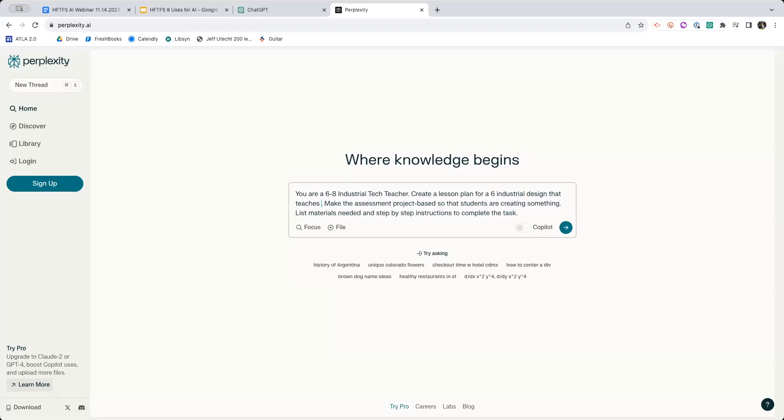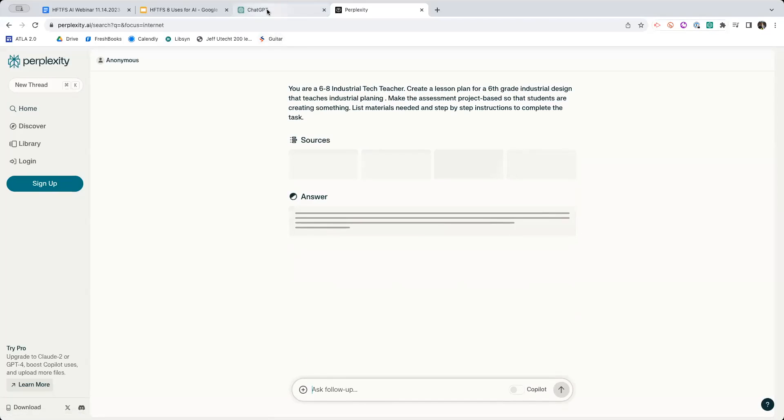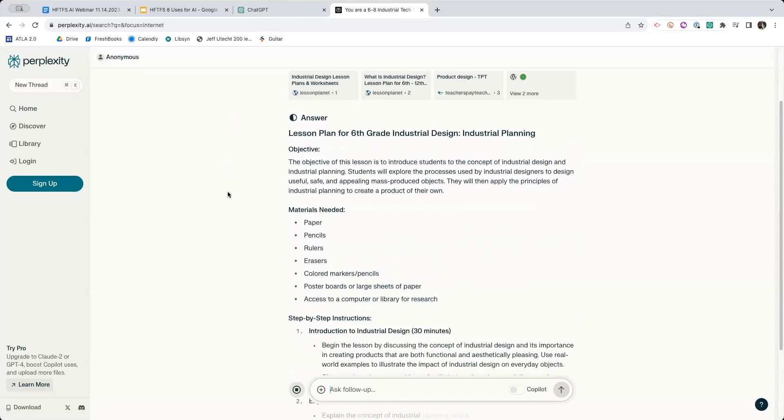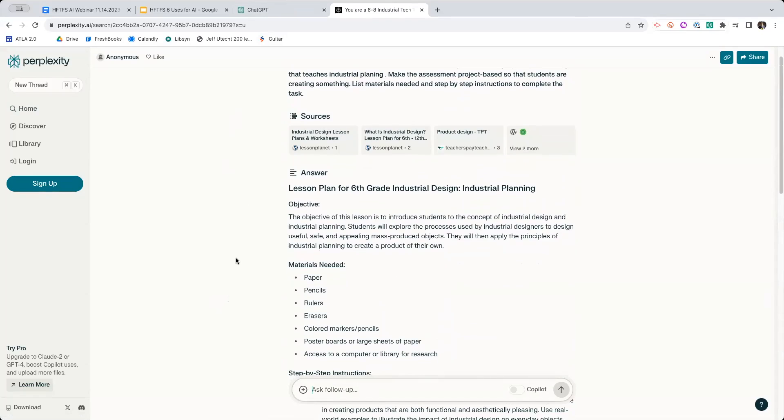I'm going to say let's do something like industrial planning - make an assessment that is project-based so that students can create something, list materials needed, and step-by-step instructions to complete the task. And I'm just going to click the little arrow. What you're going to notice is it is going to go and make you a lesson plan. The cool thing is my lesson plan is unique to me, and your lesson plan is unique to you. This is where we start to understand the cool, amazing power of AI. Here's our goal - I need you not making lesson plans yourself. I need you working with your hands, working with your students. I need you to be leveraging AI to support you.